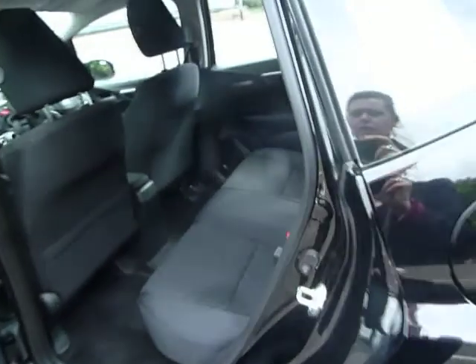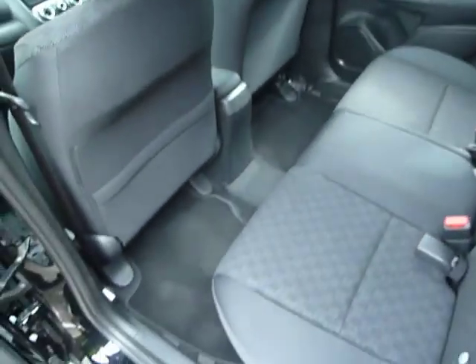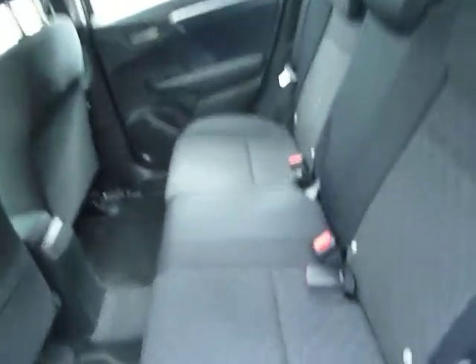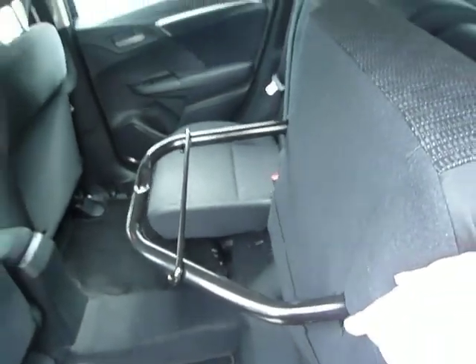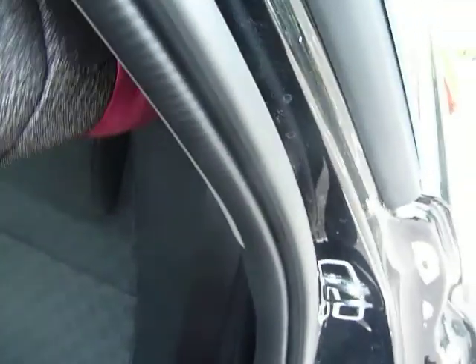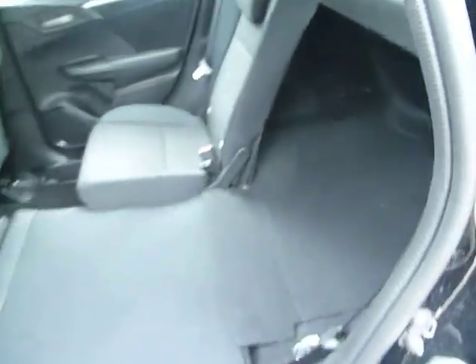Let's jump inside the back here as well. You can see absolutely heaps of leg room for a smaller vehicle. In here you have the unique Honda Magic seats — they lift up like so, and when you push the bar down they'll stay in the upright position, and they also fold flat so you can use all of that space.